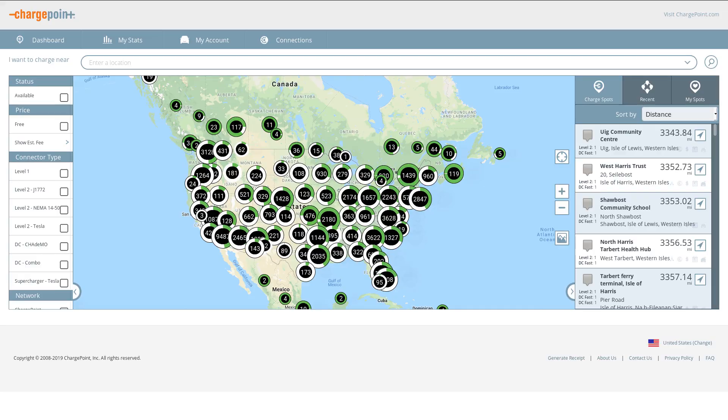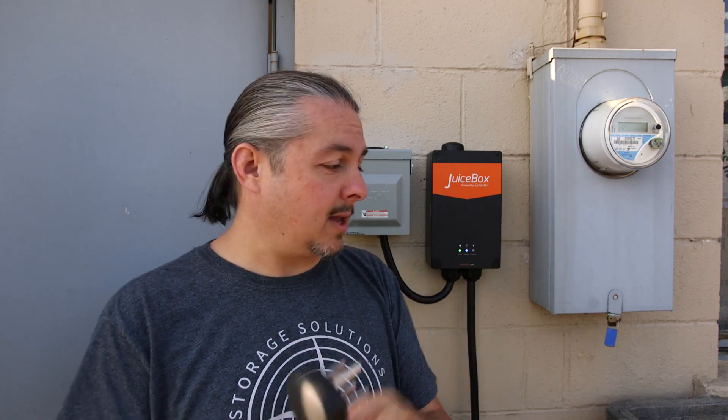I only bought the NEMA 14-50 adapter to keep as a spare, because these plugs are pretty common. You can find them using apps like ChargePoint — ChargePoint.com is a cool app for finding charging locations that aren't yours, useful when traveling and not near a supercharger. This plug is used for everything from welding equipment and compressors in garages to electric dryers and stoves, so nothing really funky about that.